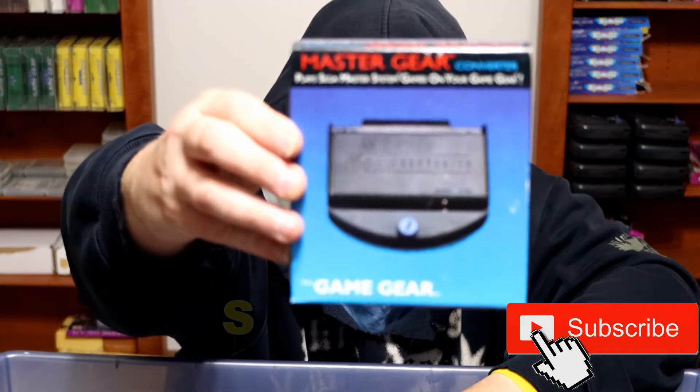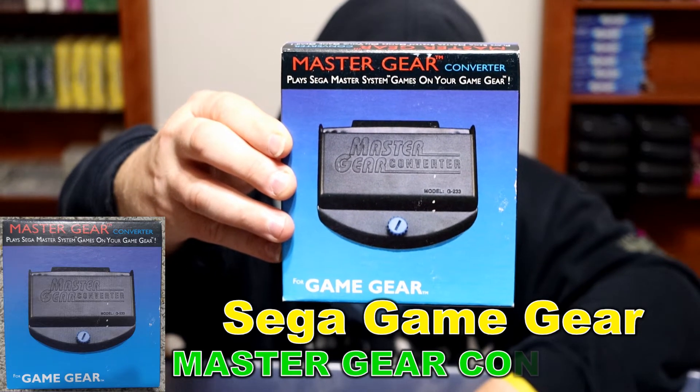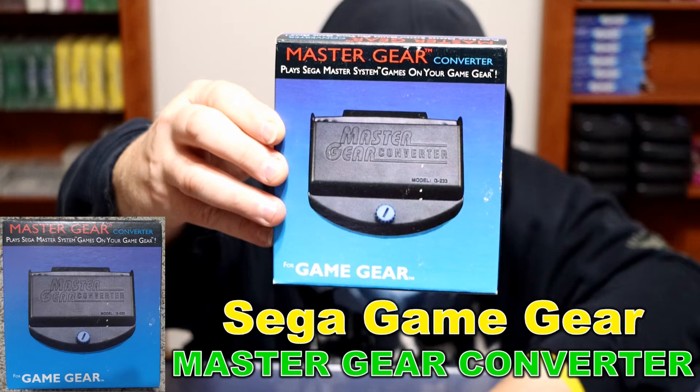We have the Master Gear Converter for Game Gear — lets you play Master System games on your Game Gear. It was made in Hong Kong, 1991. Brand new in the box. You get all your Master System games together, attach this, plug it into your Game Gear, snap in a Master System game, and you're playing Master System on the Game Gear. I've discussed before how this would multiply your game library by a lot.